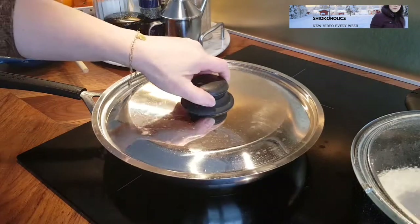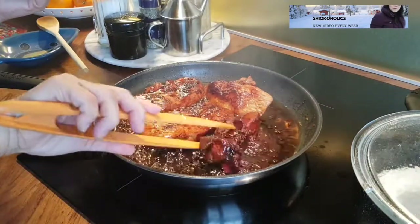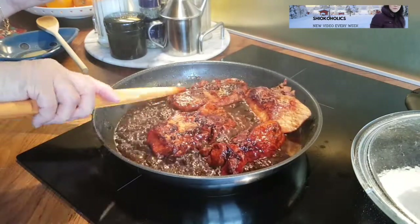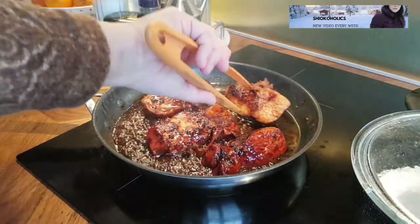I made a video for this roasted pan-fried char siu. If you want the recipe, click the video description for the link. I find that cooking char siu using this method keeps the meat from being too dry.